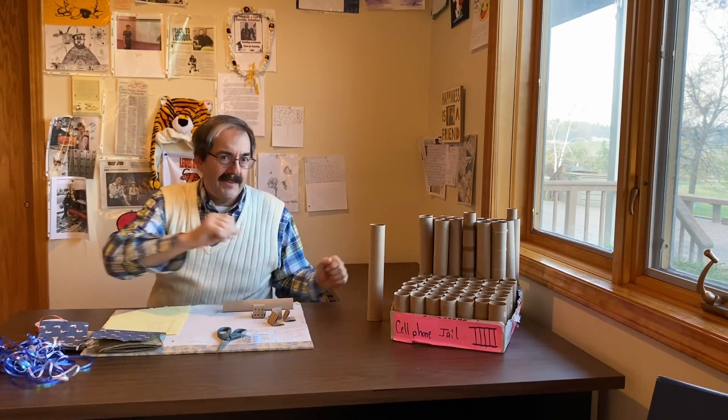Today is an activity day. I'm trying to convince you to create things for the people around you. Next week is Mother's Day Sunday. Got something for mom? Let's create something today. Grandparents Day is coming up. Father's Day is coming up. Paper towel rolls and toilet paper rolls.